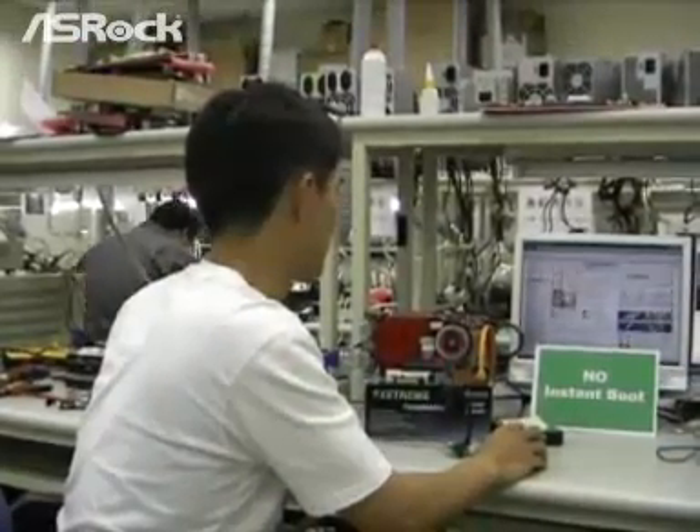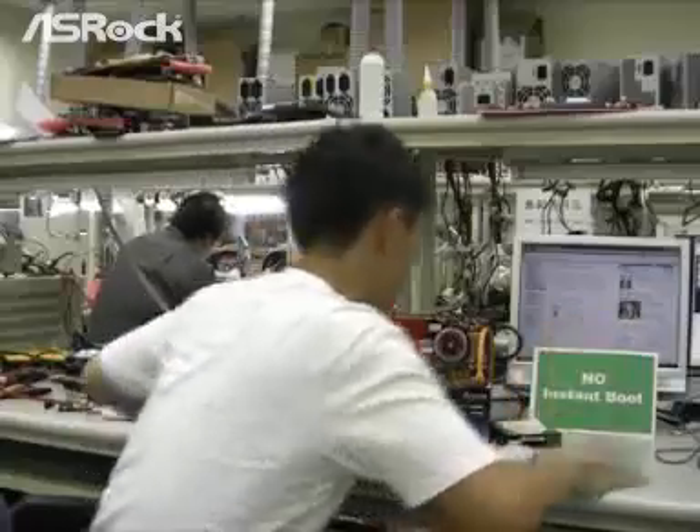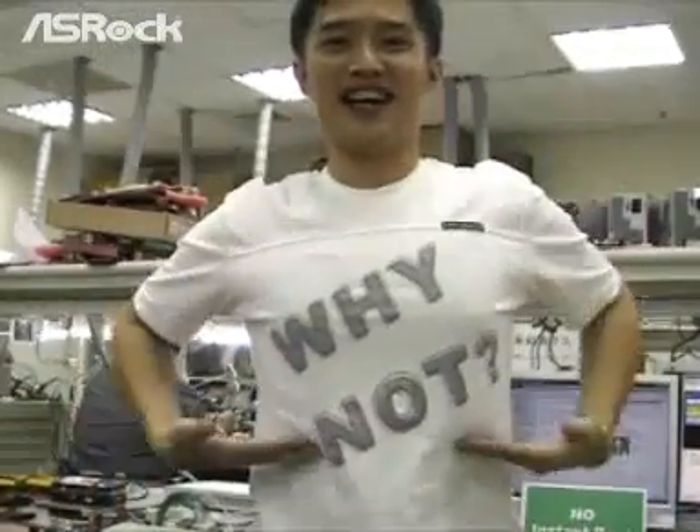Let's go buy a new SRB motherboard with Instant Boot. Yeah, why not?